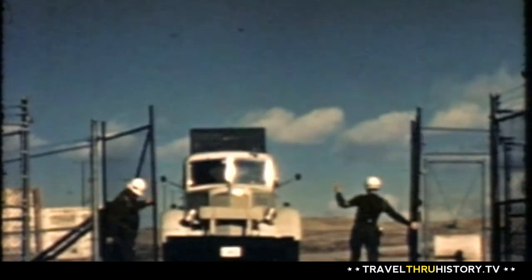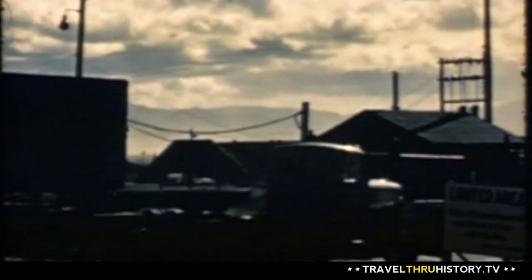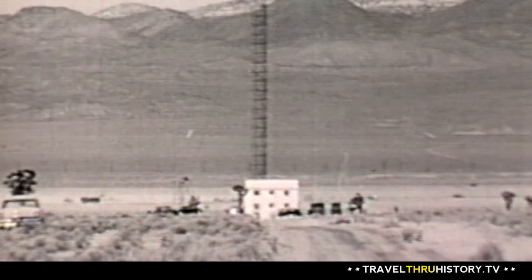It was important to keep what was happening in the desert away from the Soviet Union, because they wanted very desperately to know what we were doing with our nuclear weapons testing program. And so we had to keep that secret. How we did that was we had a great big place in the desert that was almost 1,400 square miles, surrounded by a big fence — nobody could get in, nobody could see what was happening.